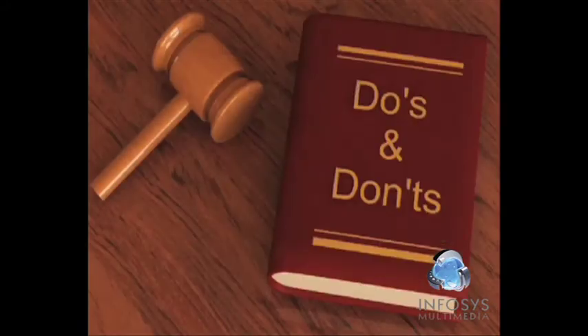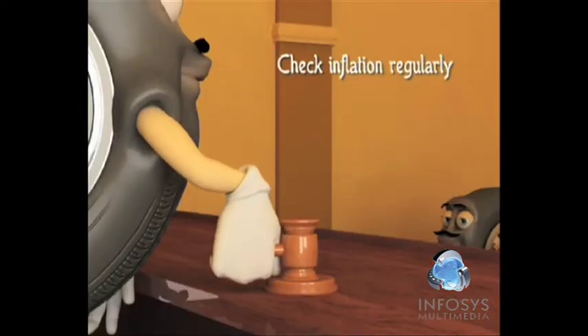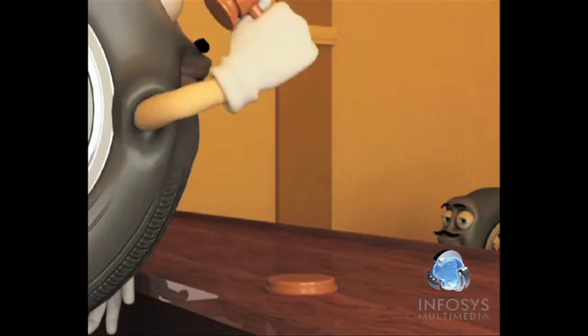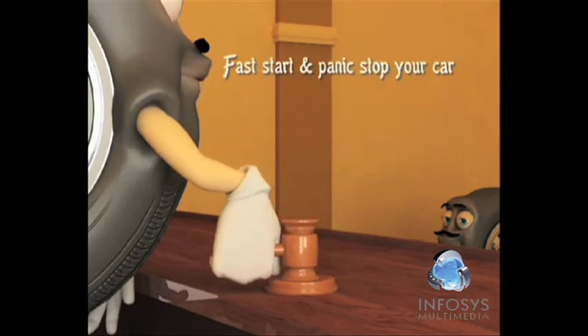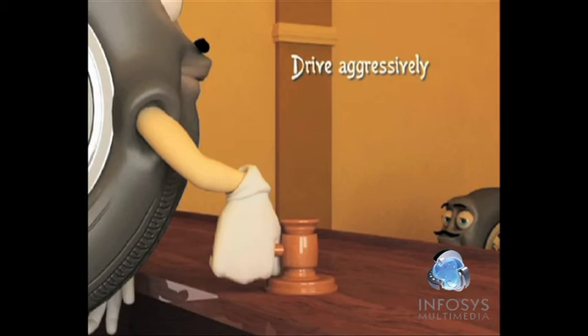And last but not least, the do's and don'ts of the tyre world. Do's: check inflation regularly, look out for vibrations while driving, and ensure correct alignment at all times. Don'ts: do not fast-start and panic-stop your car, do not speed up around corners and curves, do not drive on the edge of the pavement, and do not drive aggressively.